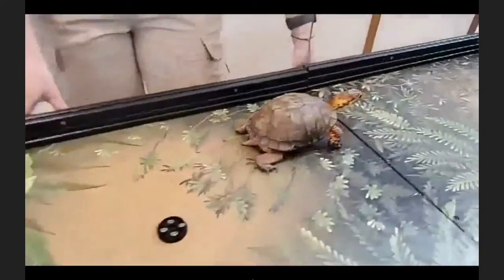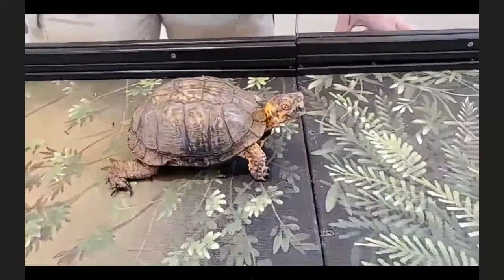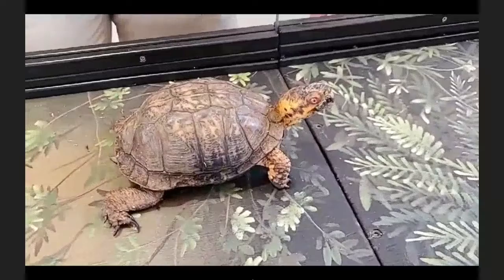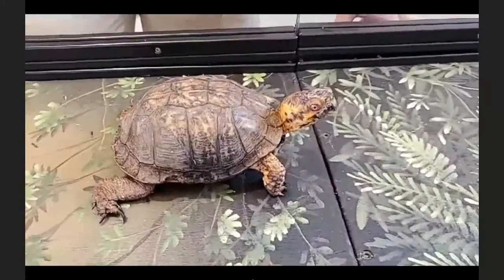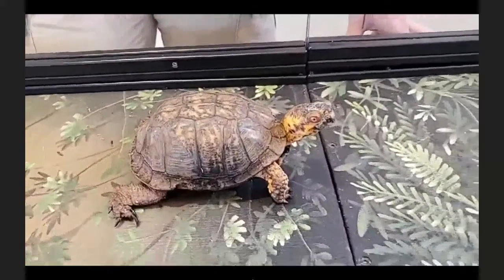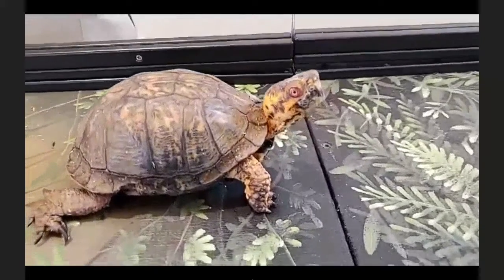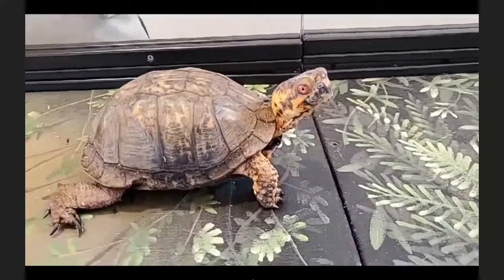Q: How old is the turtle? A: Touche the box turtle is about 34 years old. These guys can probably live up to 60 years, but can go up to even 100 — we typically say their life expectancy is 60 to 100 years. Q: What do they eat? A: They're omnivores — plant material and bugs. At the zoo they're given lots of produce, fruits, veggies, leafy greens, and a few times a week different types of mealworms and wax worms.